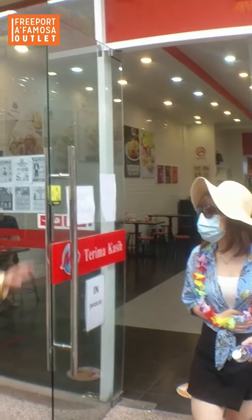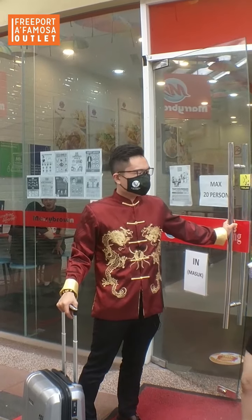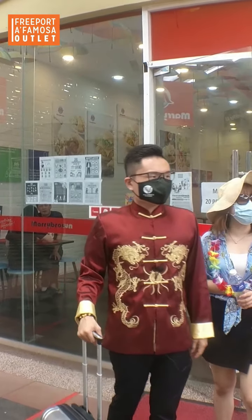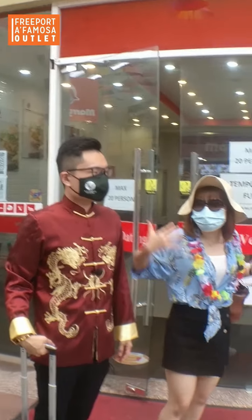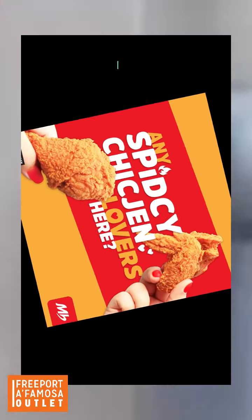Wow, very nice! How much food have we eaten? A lot! Okay, so now I think we have to walk around and enjoy shopping for the day here.